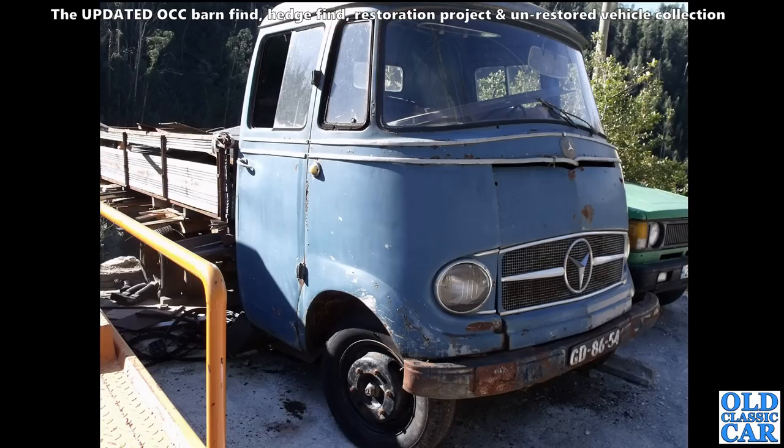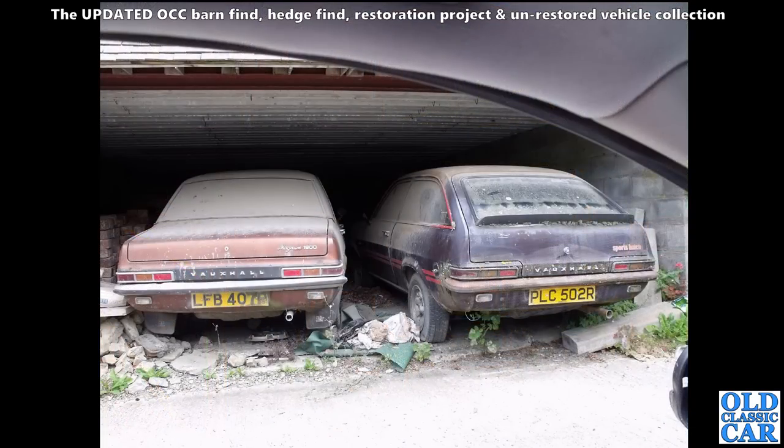A really nice little Mercedes truck - wonder what happened to that, a very appealing little wagon I think that is. This is Part One - don't forget this is Part One of the updated barn finds and restoration projects collection. Got a pair of rare Vauxhalls there - a Magnum and one of the Droop Snoot sports hatches I believe.